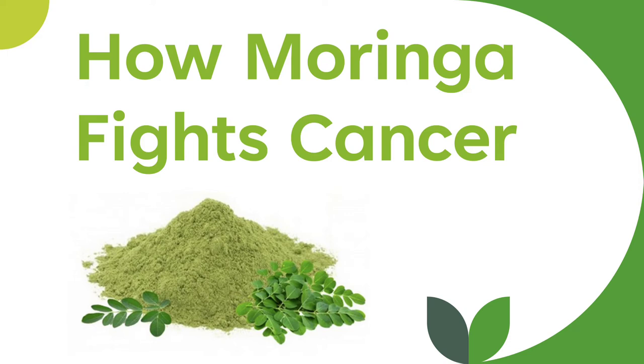Hello, today we're going to be taking a look at the scientific evidence for how Moringa might be able to fight cancer.